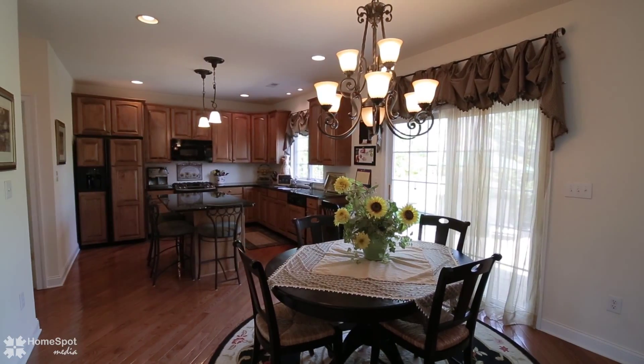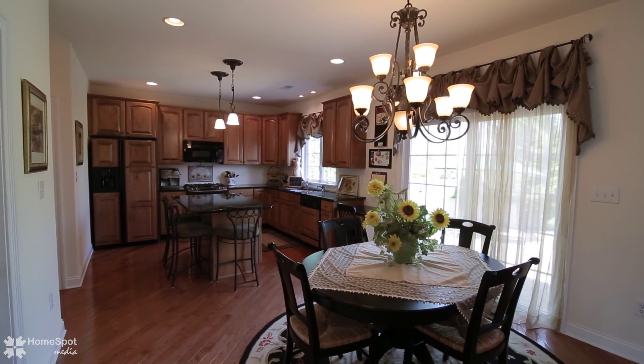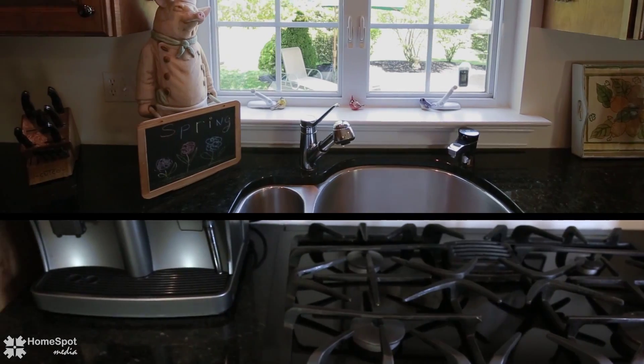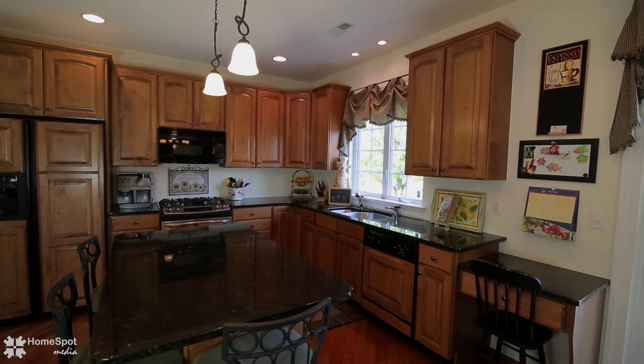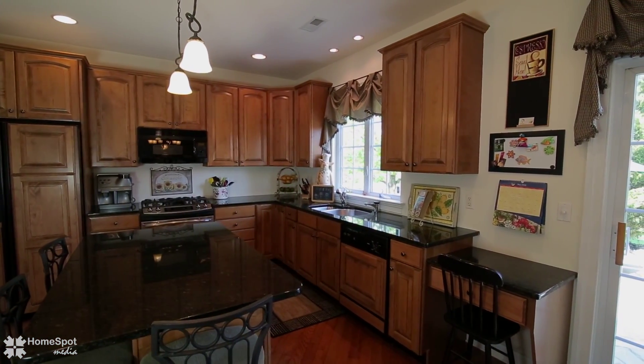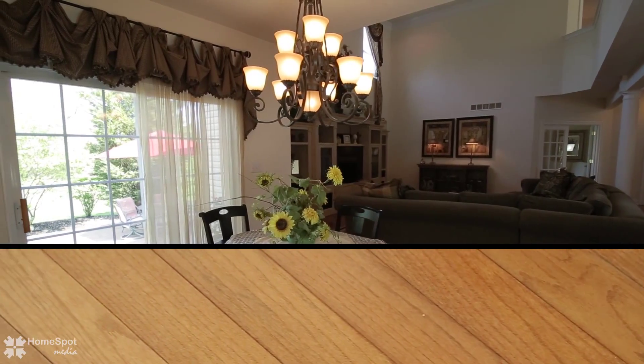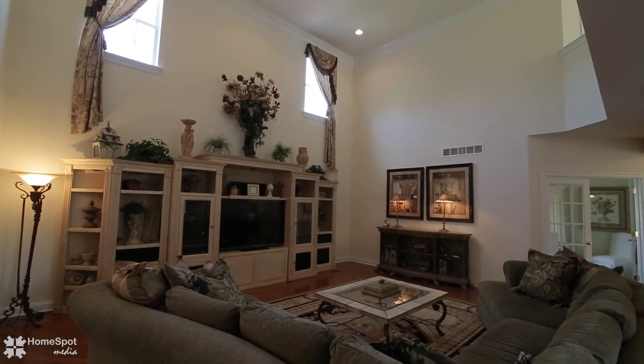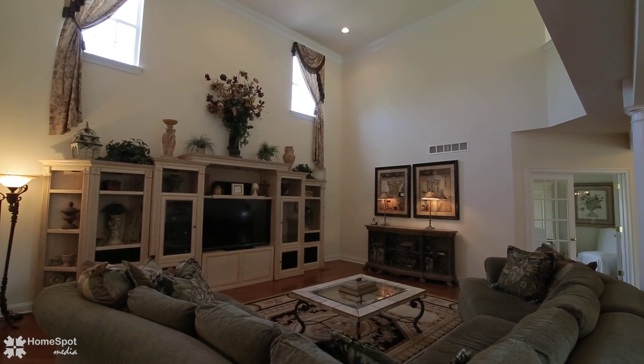Imagine yourself in the gourmet kitchen with GE appliances, granite extended center island, gas slide-in range, and 42-inch Aristocraft upgraded cabinetry. You'll find hardwood flooring flowing from the kitchen and breakfast area into the magnificent two-story family room.